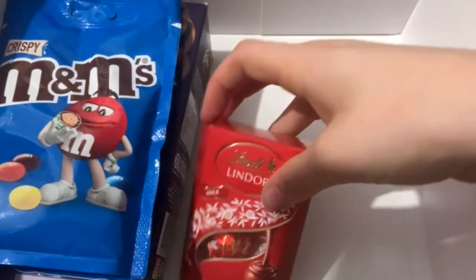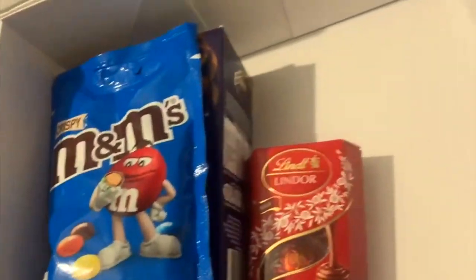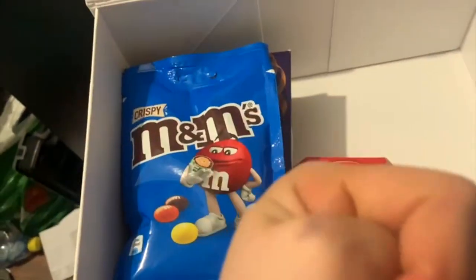I've got these eclairs, these Lindor chocolates, some M&Ms. This is it so far - I've got loads of chocolate and I haven't got any actual sweets in it yet but I'm sure there will come a time. I'm just quickly sliding it all in.